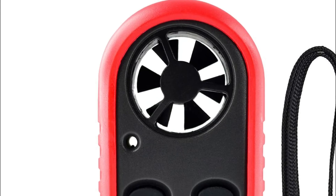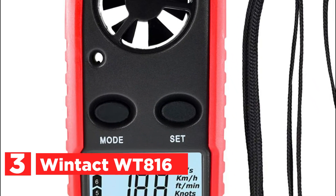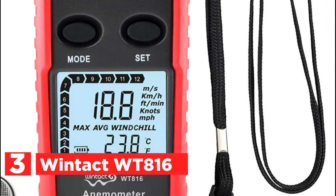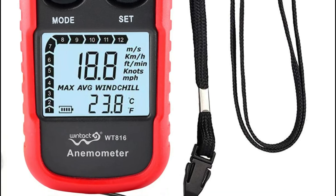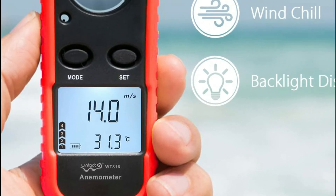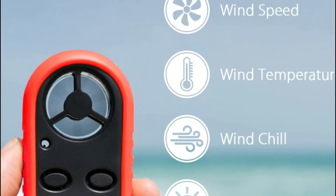Item number 3 is the Wintact WT816. This wind gauge has an airflow-driven rotating vane fan. The wind gauge determines the speed of the wind in ft/min, miles per second, MPH, knots, as well as by using a Beaufort wind scale. The maximum wind speed range is 65 miles per hour.